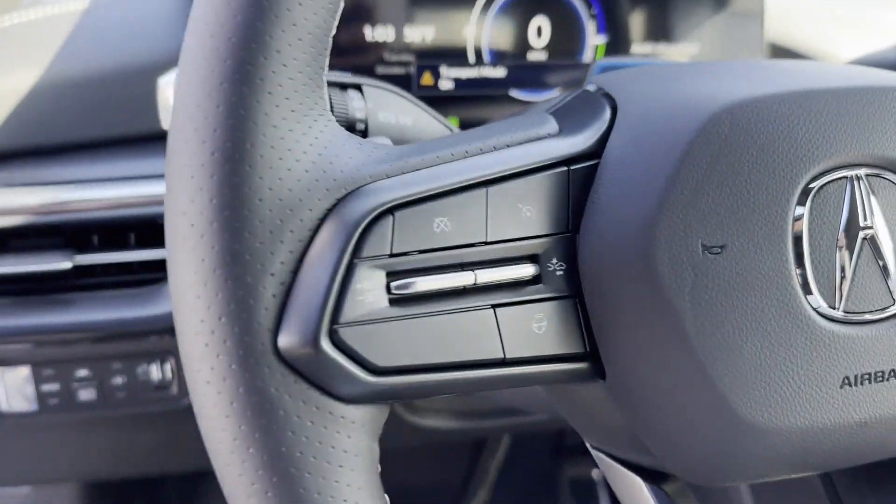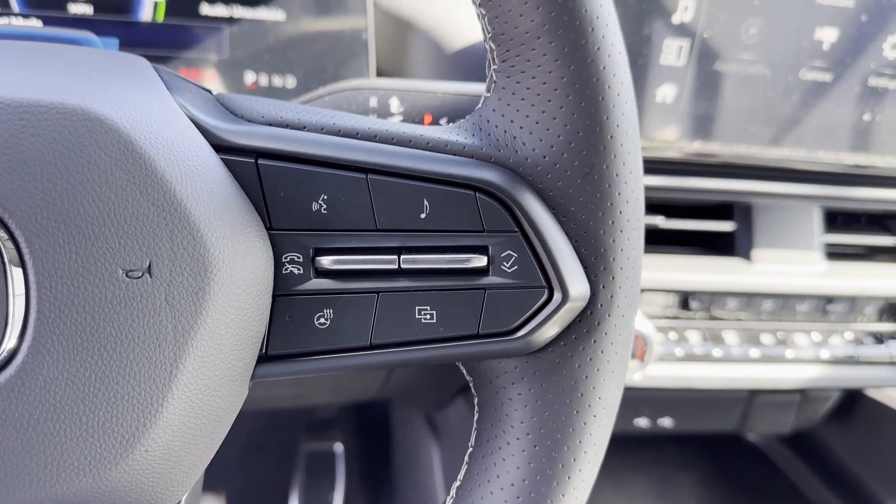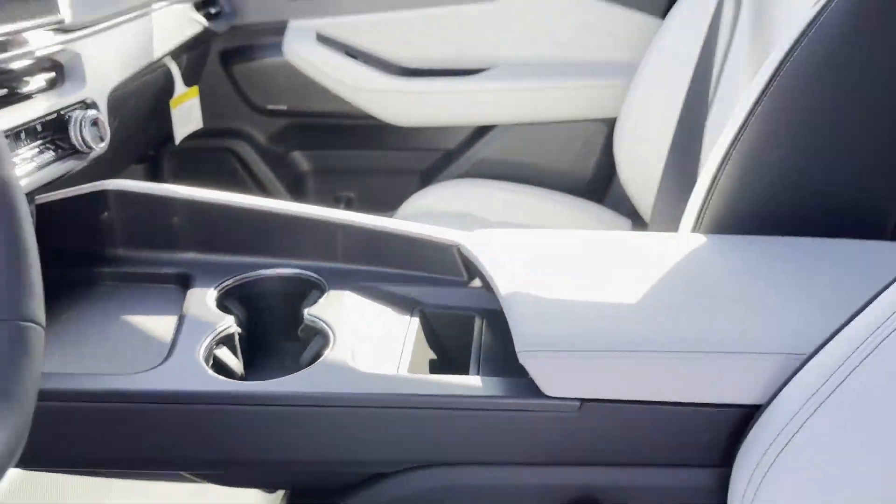Satellite radio, navigation, premium sound system, multi-zone air conditioning, blind spot monitor, all-wheel drive, heated side view mirrors, and panoramic roof.